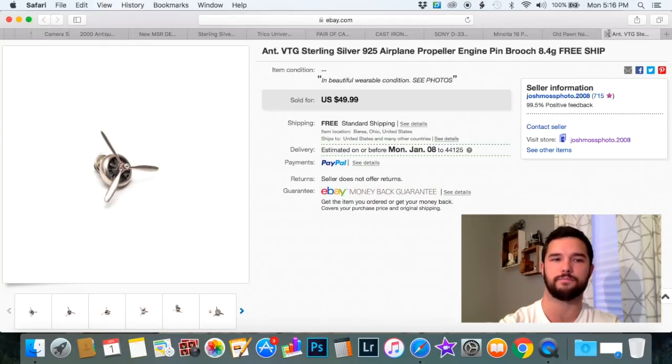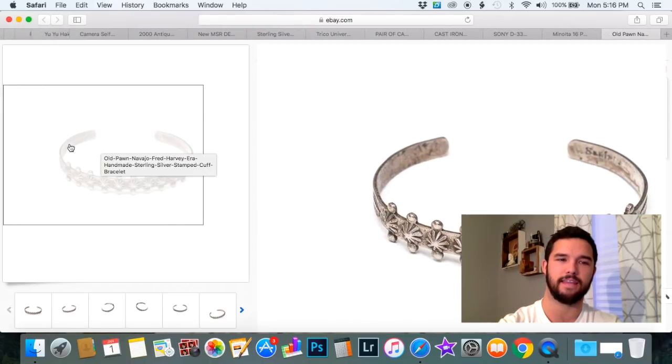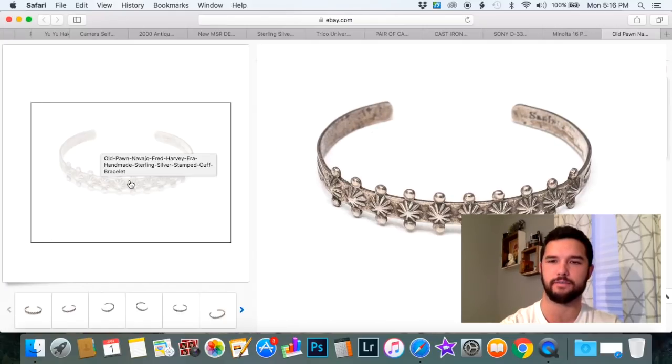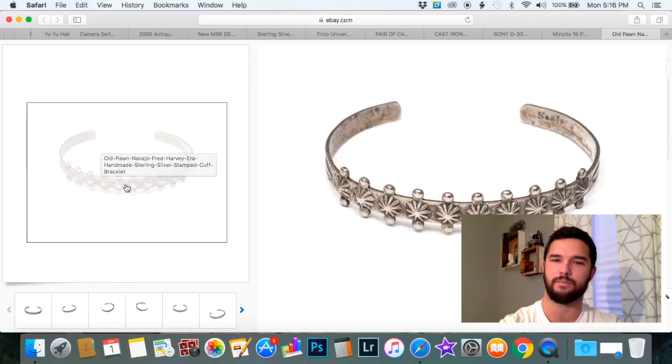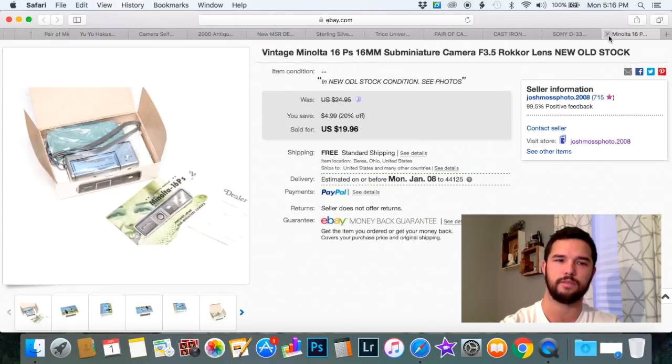This is a great little bracelet. Native American patterns and that sort of thing sell extremely well, even if they're not anything too fancy. This is just a mass-produced stamped bangle bracelet, extremely small — I think it was a kid's one — and it sold for $39.99. I paid two dollars for this.